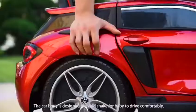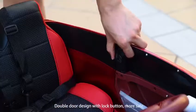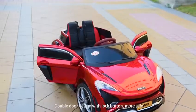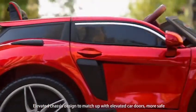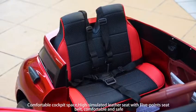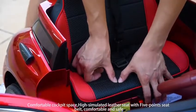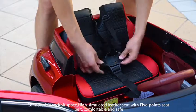The car body is designed to avoid impact, for baby to drive comfortably. Double door design with lock button, more safe. Unweighted door classes designed to match up with the car doors, more safe. Comfortable cockpit space with high simulated laser seat with 5-point belt, comfortable and safe.